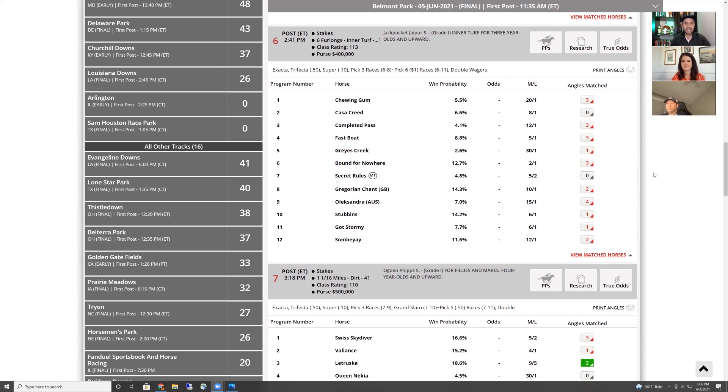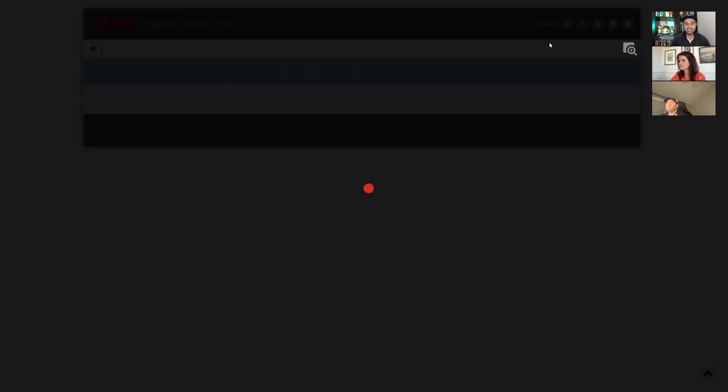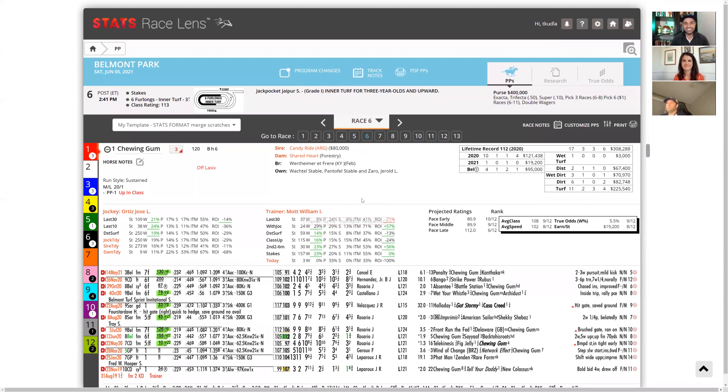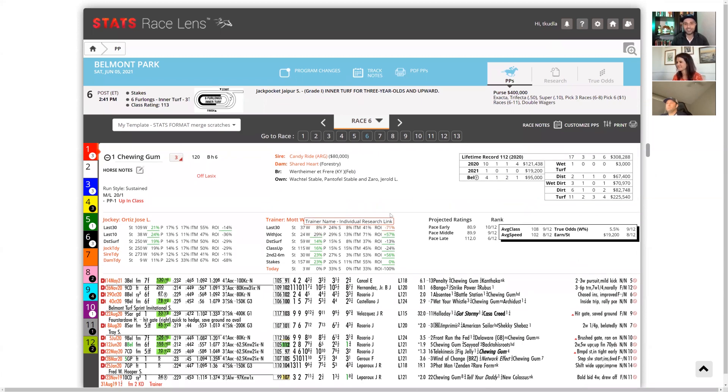Let's jump into the action. We're going to start with the sixth race on Saturday — it's the Jiper Stakes, one of the three win-and-you're-in races for the Breeders' Cup. That's a win-and-you're-in for the Turf Sprint. Scott, you actually got pretty lucky here. This was the race we assigned to you and it's probably one of the better betting races on the entire card.